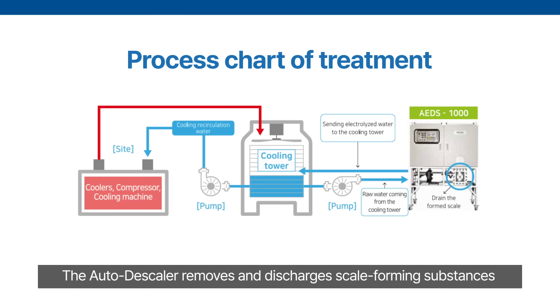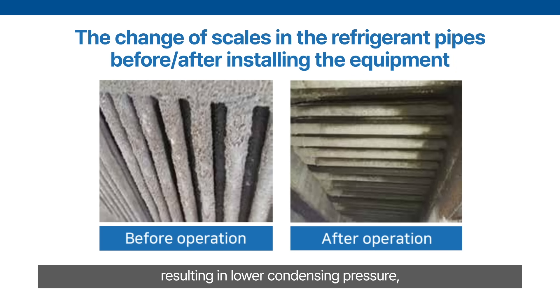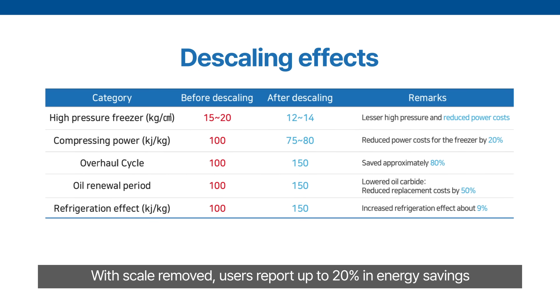The autodescaler removes and discharges scale-forming substances automatically through electrolysis, keeping systems clean automatically. Before and after installation, scale is visibly reduced, resulting in lower condensing pressure, improved energy efficiency, and reduced maintenance costs. With scale removed, users report up to 20% in energy savings and up to 80% in maintenance cost reduction, significantly improving system efficiency.